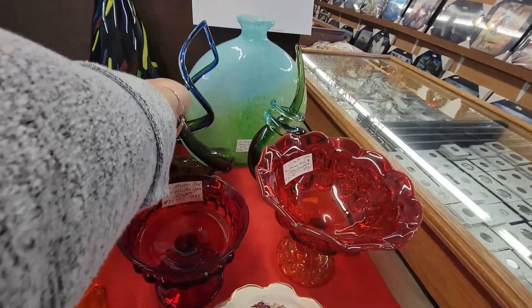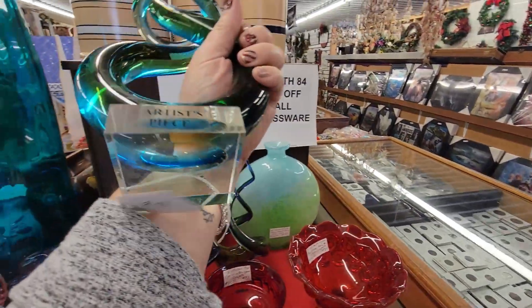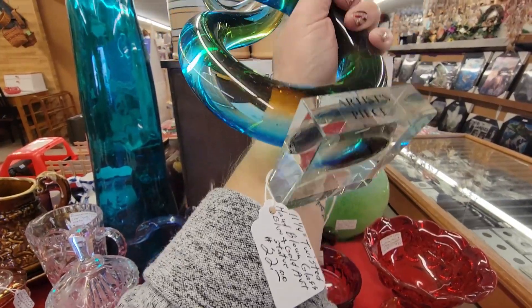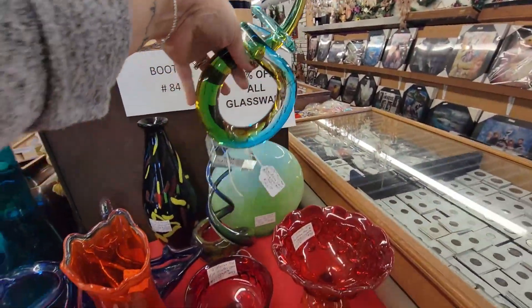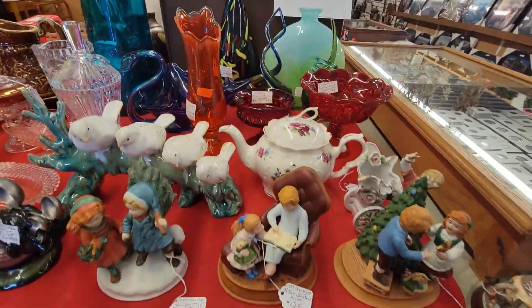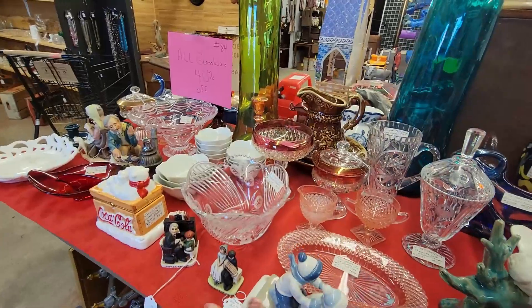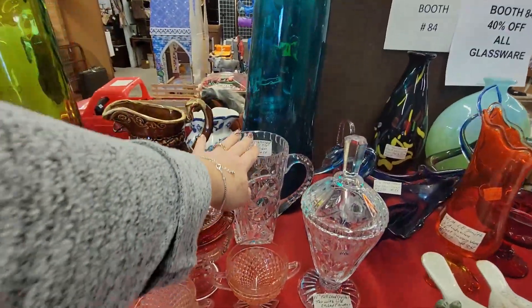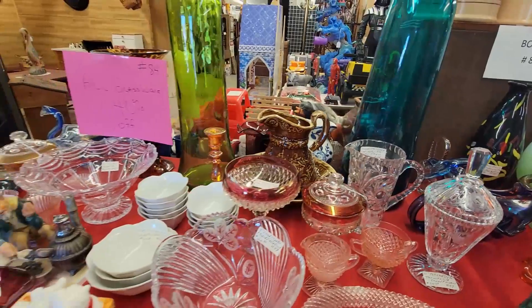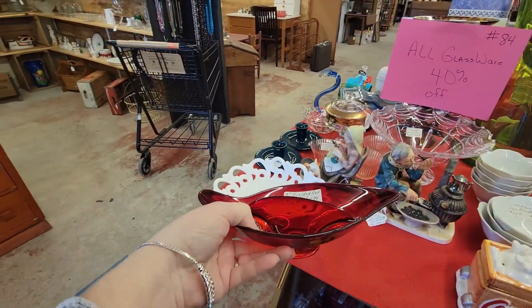Look at those sculptures. These are different, aren't they? They're an artist's piece — a different hand. Art glass piece. The lead crystal is pretty. I think I am just going to get this on this table today.